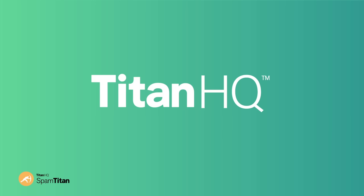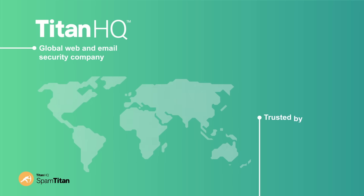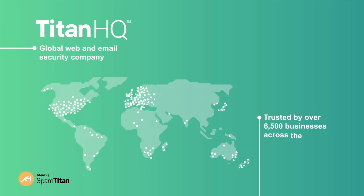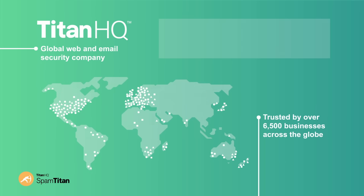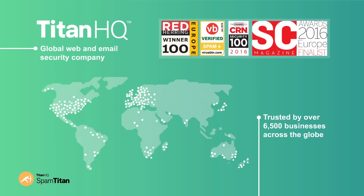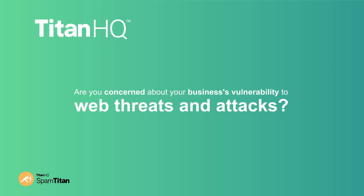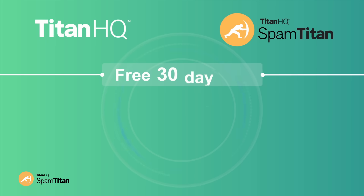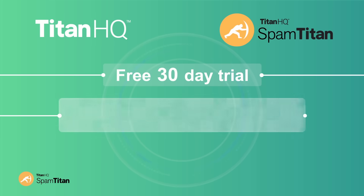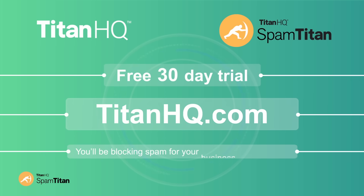SpamTitan has been developed by TitanHQ, a global web and email security company. TitanHQ are trusted by over 6,500 businesses across the globe and have won multiple security industry awards in 2016. We were also awarded a prestigious Red Herring Top 100 award this year. Are you concerned about your business's vulnerability to web threats and attacks? We're offering a free, non-committal trial of SpamTitan. Visit TitanHQ.com to set your trial in motion. You'll be blocking spam for your business immediately.